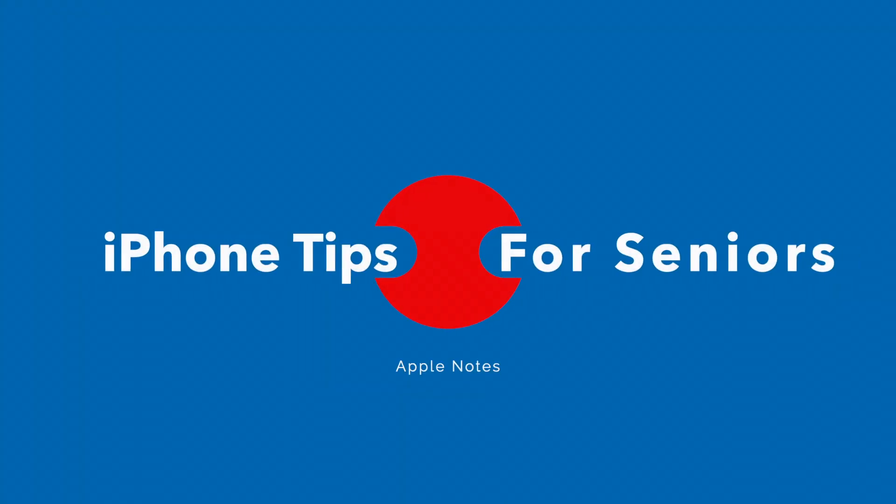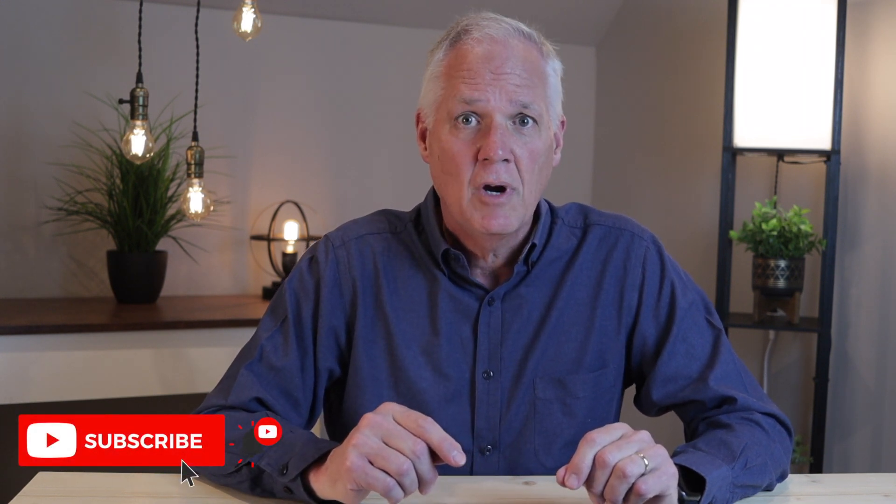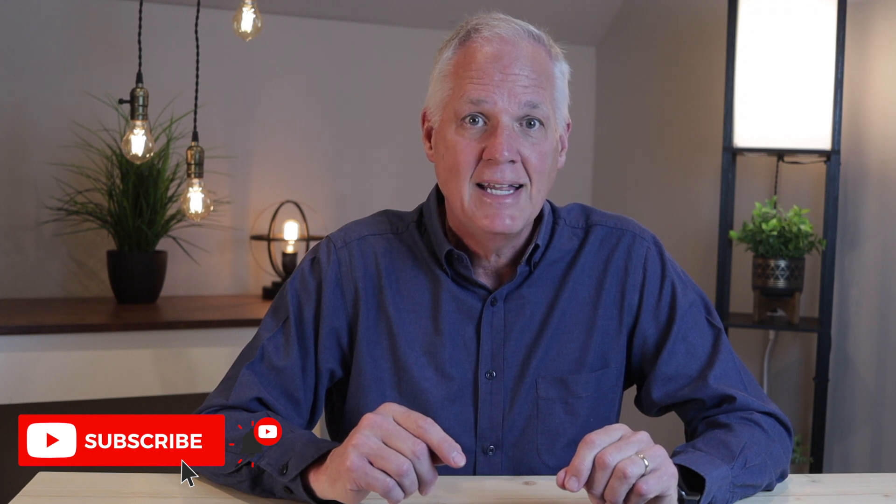Hi, I'm Rich Bolin and this is part 5 in my iPhone Tips for Seniors series. Links to the first four videos are in the description below. I'm building out an extended series of short videos that will show you in an easy-to-understand way how to use your iPhone. If you find these videos helpful, please consider subscribing by hitting the subscribe button and tapping the little bell and thumbs up icon. When you do that, YouTube takes notice and shares these videos with a wider audience.